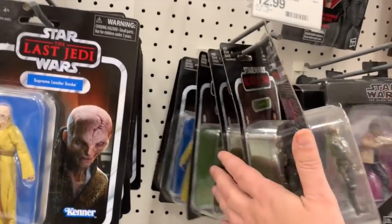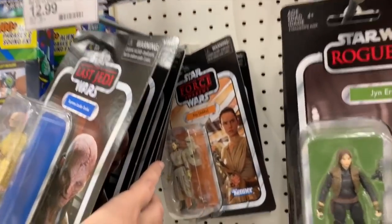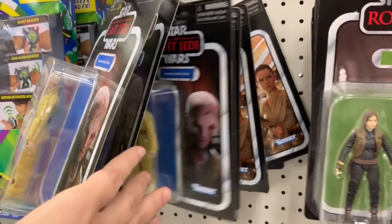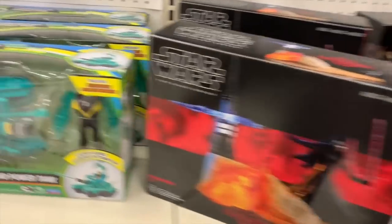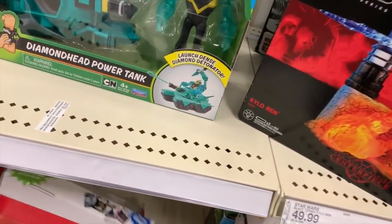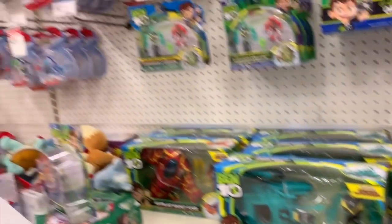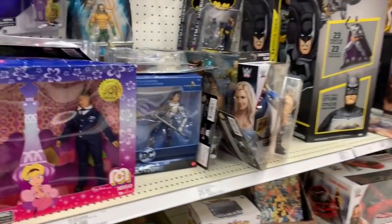I love these vintage collection figures. Got Greedo, Rey, a whole bunch of Snoke. But I'm not paying $12.99 for them - that's crazy. Put them back. I'd buy them at $6.99. I'm kind of a cheap ass, I guess.